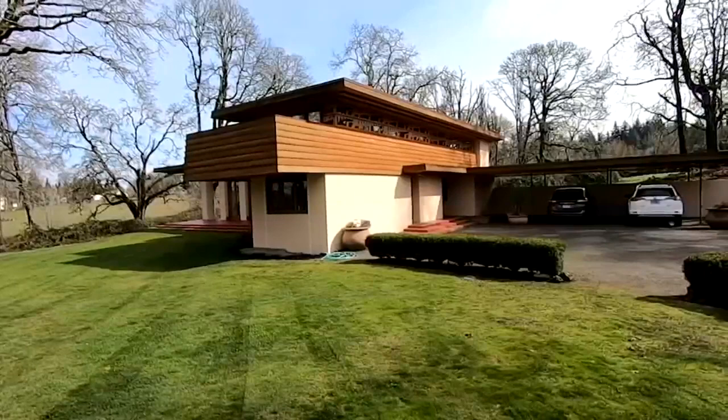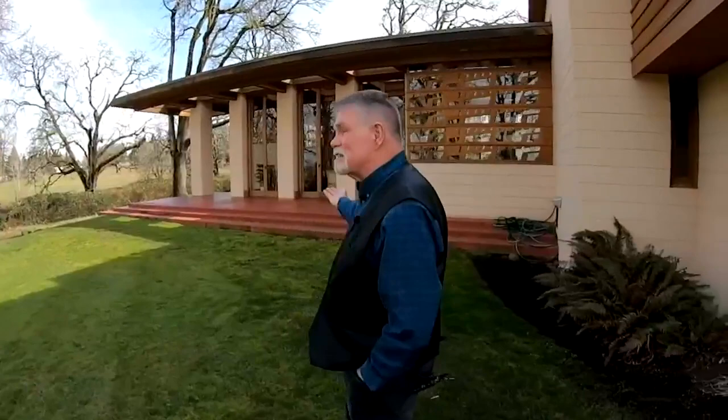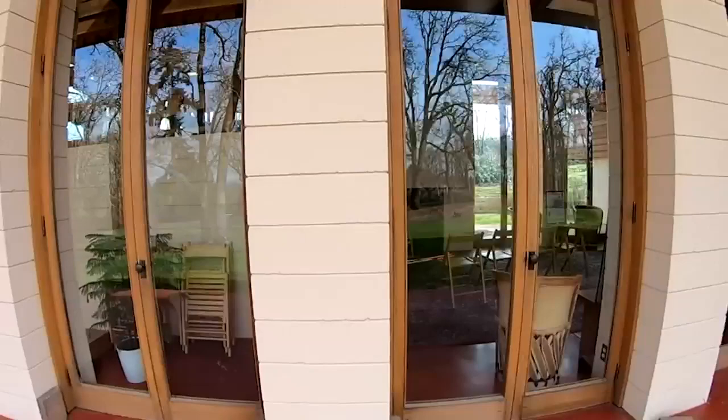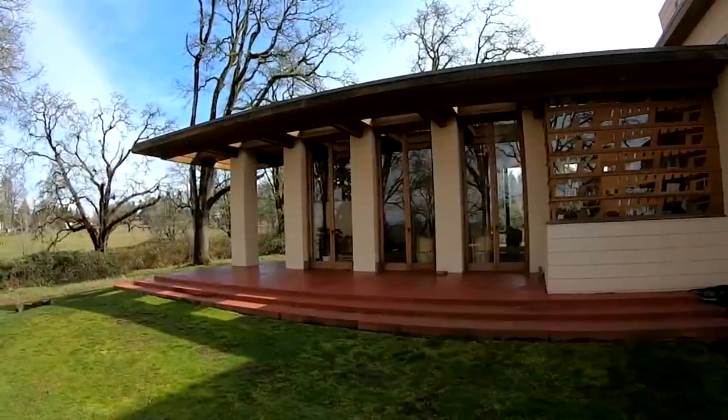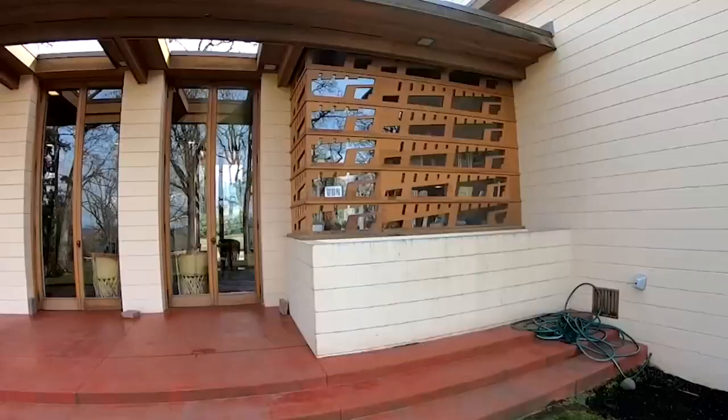We have this wonderful terrace here, and Wright had a knack for blurring inside and outside — you can see the floor continues right to the outside. You'll notice the house reads very horizontal; Wright was very enamored with the horizontal line. It was the line of the horizon, very peaceful and calming, making his architecture fit into the landscape. You'll notice the horizontal band around the entire house, with the concrete block — the voids between each block have been filled — so it reads as a very horizontal structure.